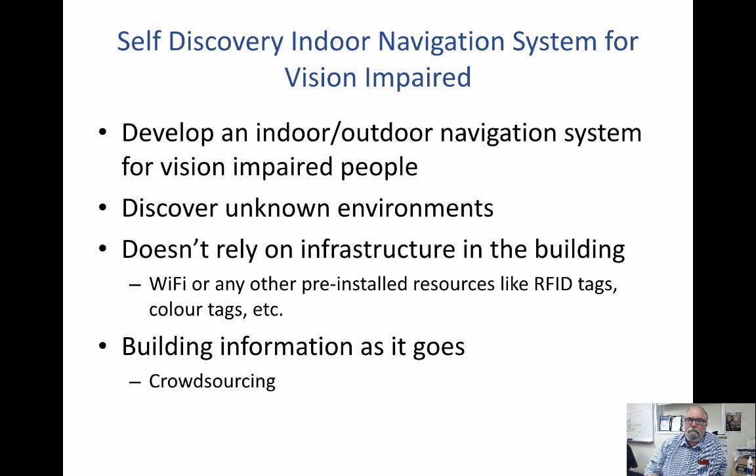The next project is our indoor navigation system for people with vision impairment. This is an infrastructure-free system that doesn't require the building owner or building managers to implement any infrastructure within their building. It discovers the environment from onboard sensors and builds a lightweight map from that information.